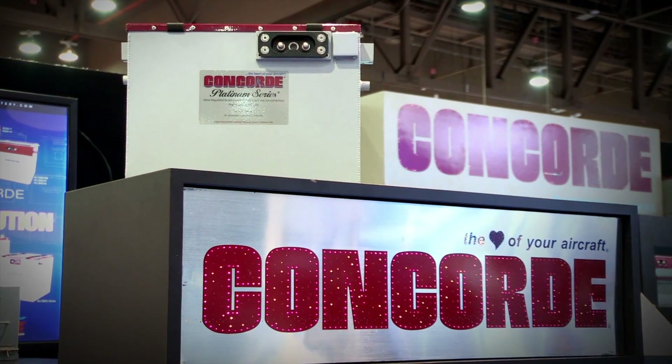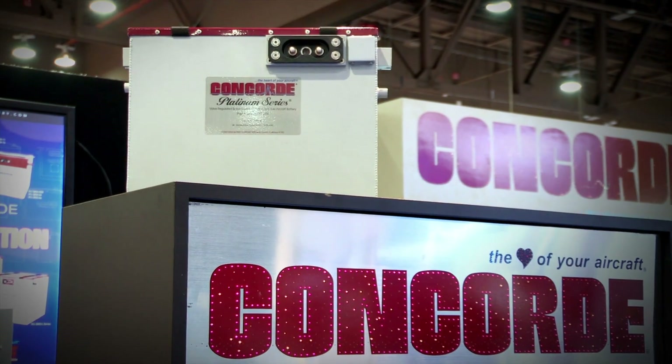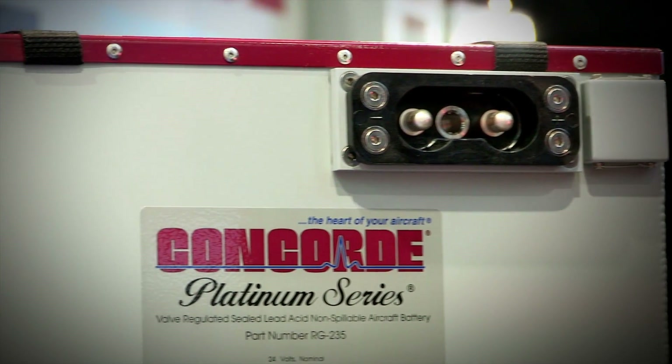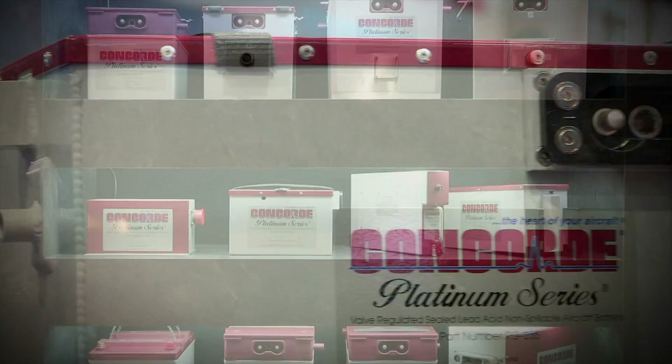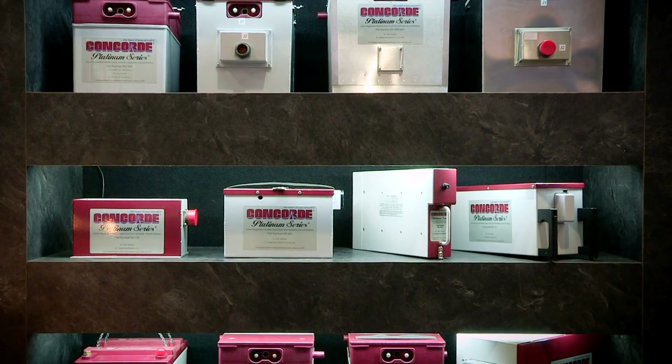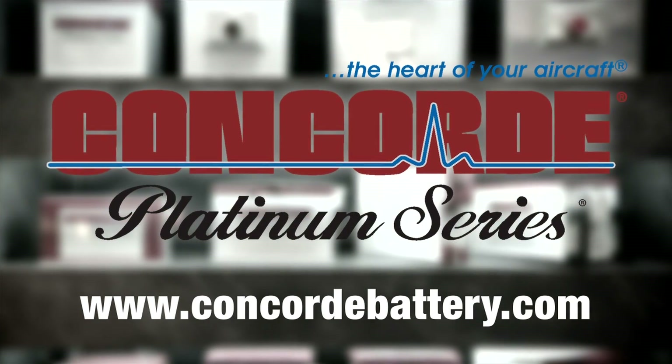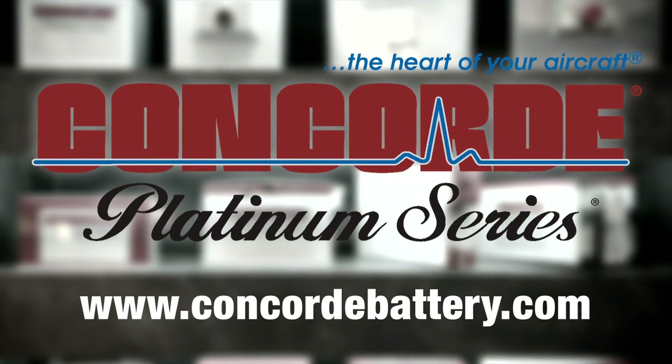Concord's Recombinant Gas RG Series Sealed Battery Technology produces a high-performance battery with the advantages of being pre-tested and fully charged at the factory. Find out more about Concord's entire line of batteries at www.concordbattery.com. Concord — the heart of your aircraft.